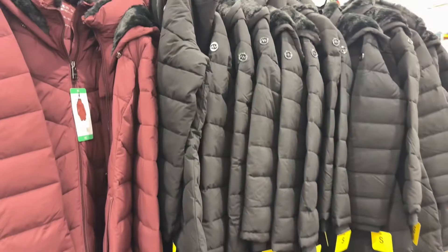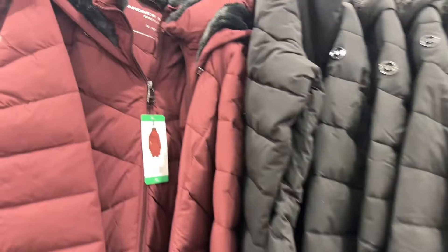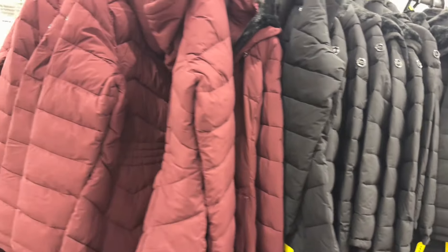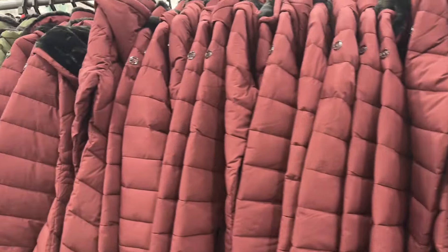They have Andrew Mark Ladies Walker Jacket for $40. It comes with a warm hood and they have three colors — black, burgundy, and army green.